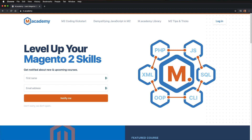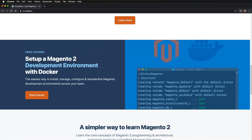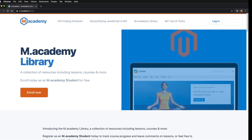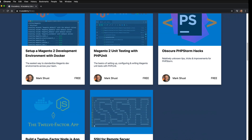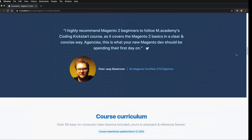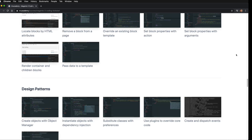Before I kick things off, this video is sponsored by M Academy. M Academy is a place that focuses completely on Magento educational training content, so if you're looking to learn more about Magento or really fine-tune your skills, go ahead and check it out. The M Academy library is where you can find a lot of free content — there are lessons, courses, and more about Magento, PHP, JavaScript, Docker, and you can also check out the premium courses such as the Magento 2 Coding Kickstart course, which will really give you the foundations to become a solid Magento programmer.